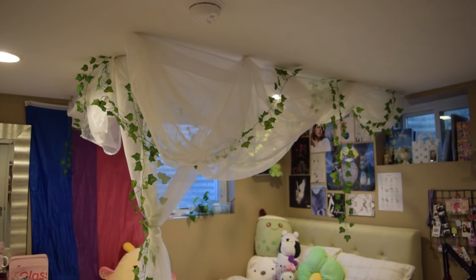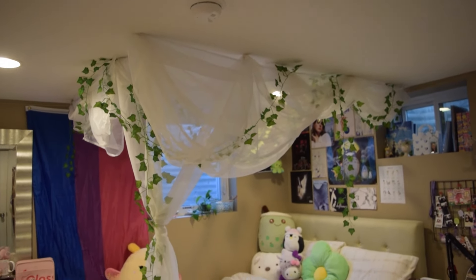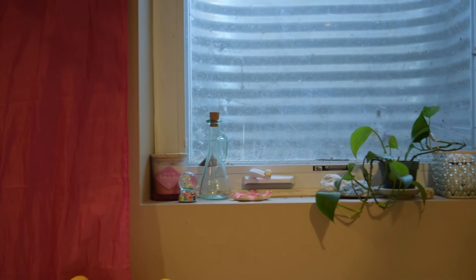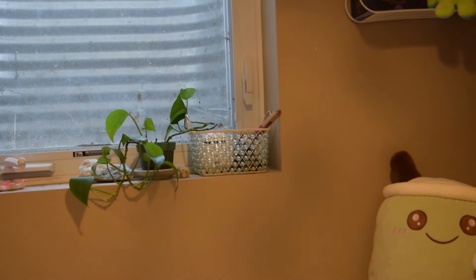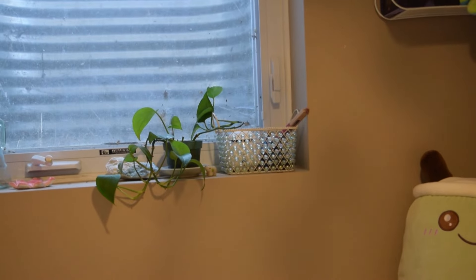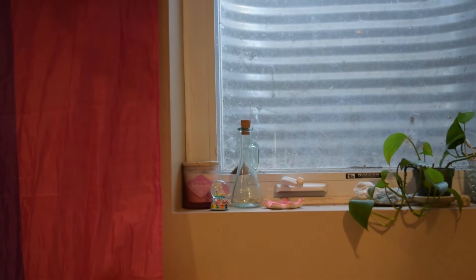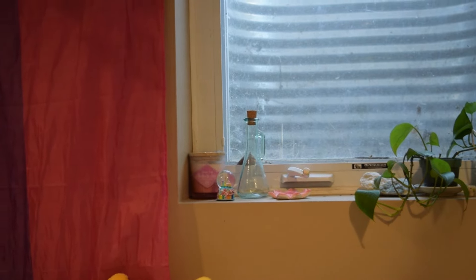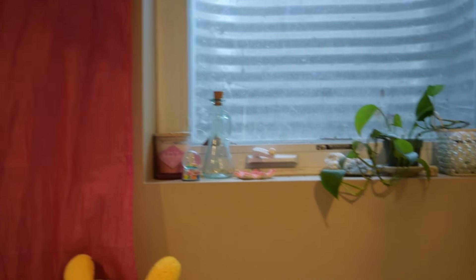Above my bed, I have this gorgeous canopy that I did myself with just vines and tulle that I got off Amazon. Up here I like to keep my more earthy goodies — I have my plant Frank, and then in the little basket I have more crystals, some incense, diffusers, stuff like that, and then my watering jug for my plant, and some more candles and little knick-knacks at the top.